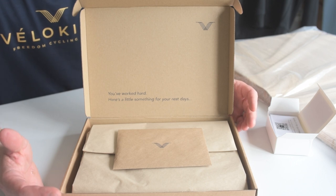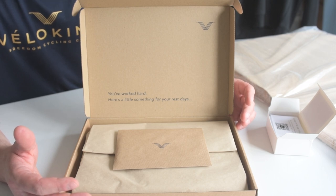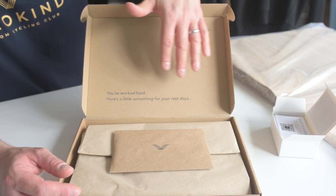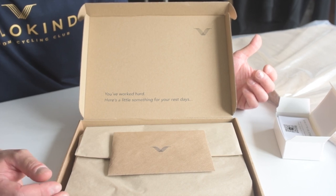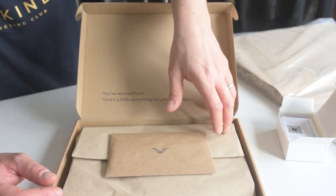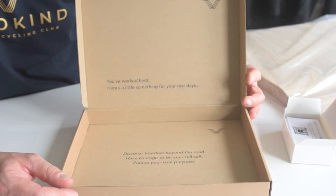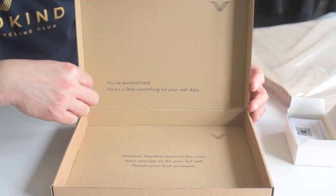It's really important that you create an unboxing experience and consider every single element of what goes into your finished product and packaging. Once the customer opens the box, we communicate directly with them — the inside lid says 'You've worked hard, here's a little something for your rest days,' playing on a term from the cycling community. And because we print our own packaging, we go a step further: once the customer lifts the product out, there's another little secret message there, communicating directly with them and showing the love and care that's gone into each package.